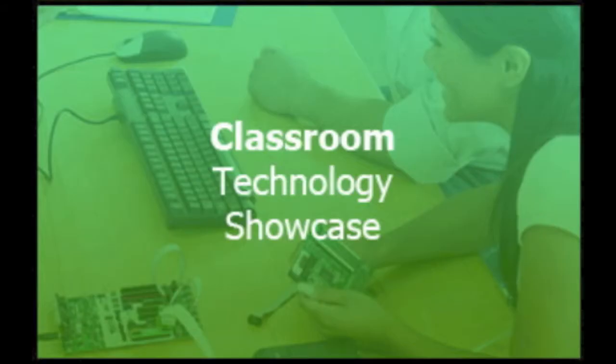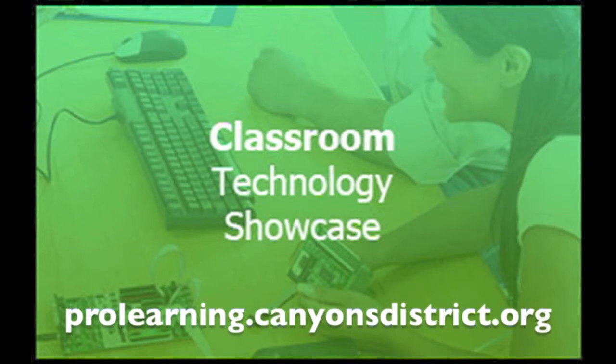Thank you to Mrs. Lemire's First Grade class for sharing their idea of how they used Kid Picks to emphasize what they were learning in math class. We hope this helps you in your classroom. To view the Classroom Technology Showcase blog and all of the resources available from the Canyon School District Education Technology Department, visit prolearning.canyonsdistrict.org.